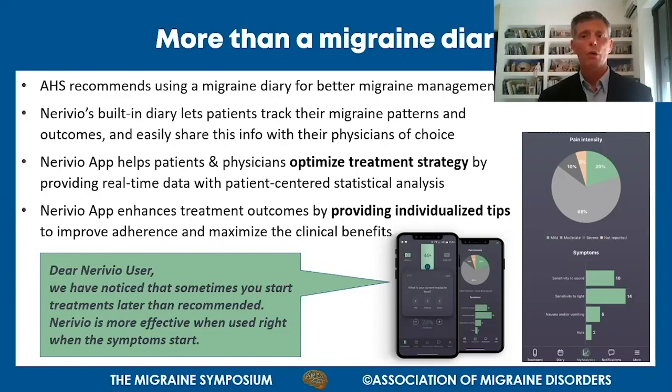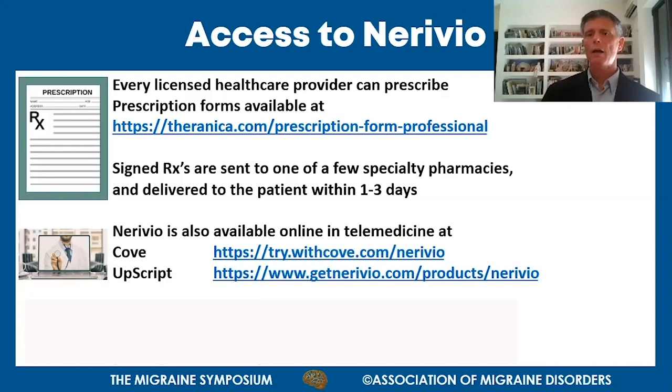Any licensed healthcare provider can prescribe the Nerivio - it does not require a neurologist or headache specialist. Prescriptions are available online, and signed prescriptions are sent to partner specialty pharmacies and delivered to the patient's home within one to three days. Nerivio has also been available since April of this year on certain telemedicine platforms, such as Cove and Apostrophe, where patients can get a text, audio, or video appointment with a physician and be prescribed Nerivio quickly.